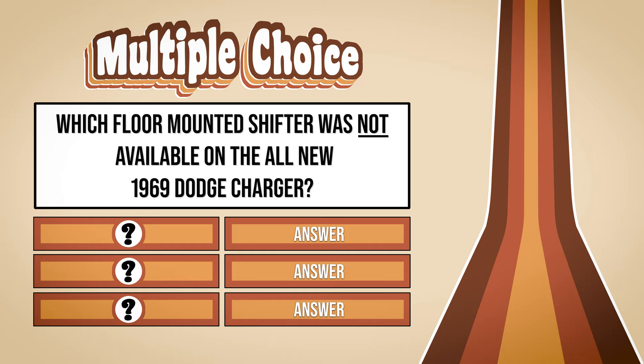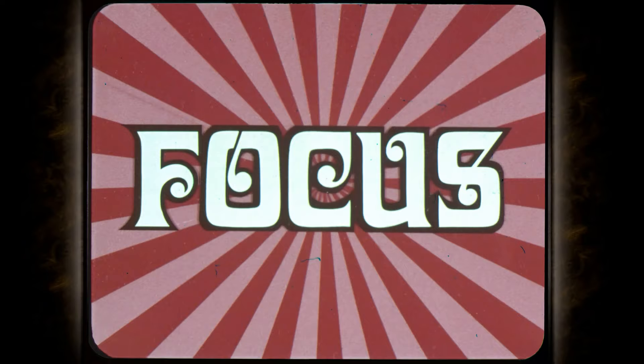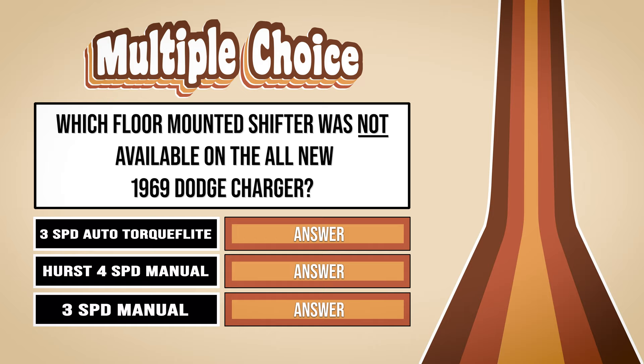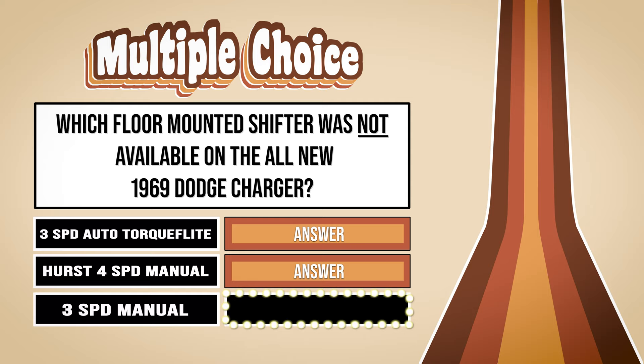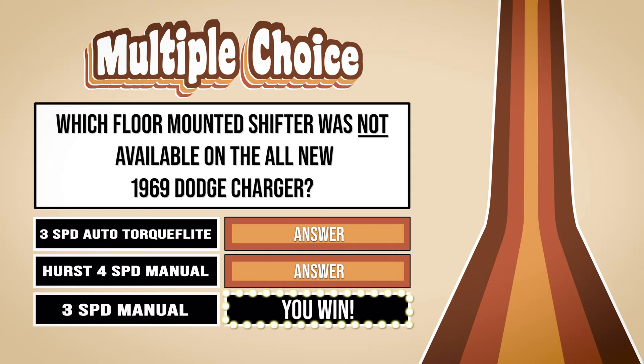Let's see how many of you were smart enough to pay attention. Which floor-mounted shifter was not available on the all-new 1969 Dodge Charger? 3-speed automatic Torqueflite, Hurst 4-speed manual, or the 3-speed manual transmission? If you guessed 3-speed manual transmission, you win. The 3-speed manual transmission was standard on most non-RT models; however, it was mounted on the column — we call this a 3-on-the-tree.